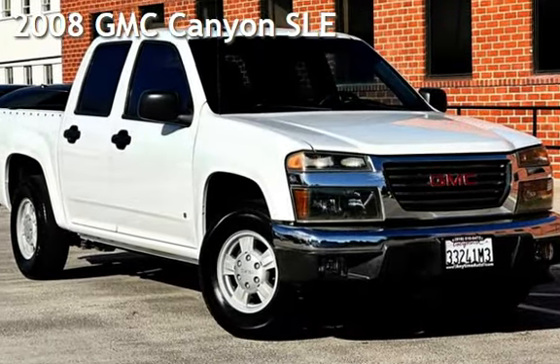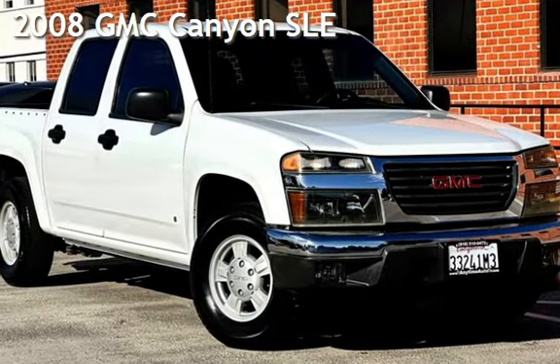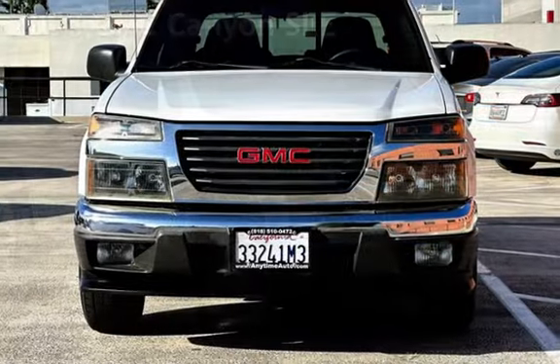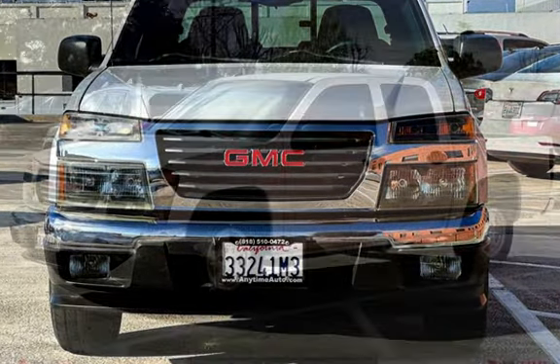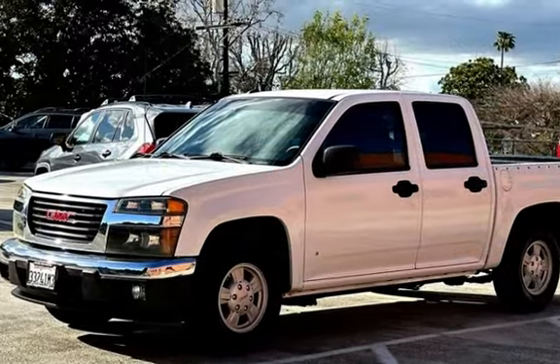Presenting a pre-owned 2008 GMC Canyon SLE. This four-door truck has a five-cylinder, 3.7-liter I-5 engine, with rear-wheel drive and an automatic transmission.